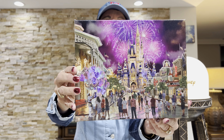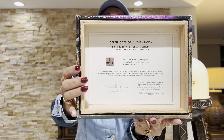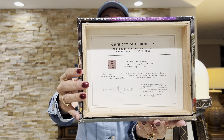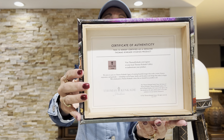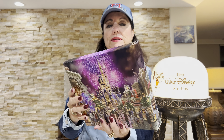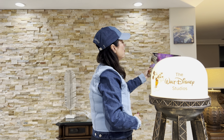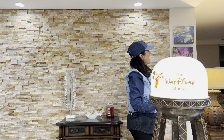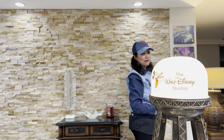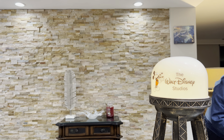Even though Thomas Kinkade has passed on, his family has kept on the company. He had many artists working for him and they're still putting out great art at the Thomas Kinkade Gallery. I have Tinkerbell from last year up there, and this painting is going to go right below Tinkerbell.